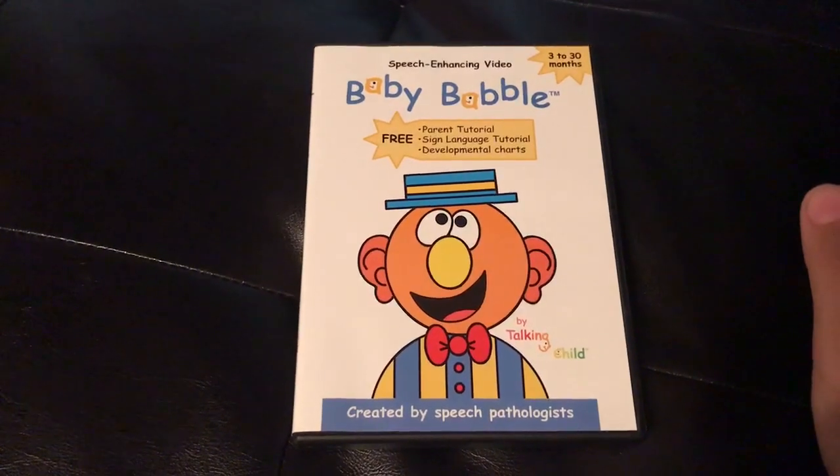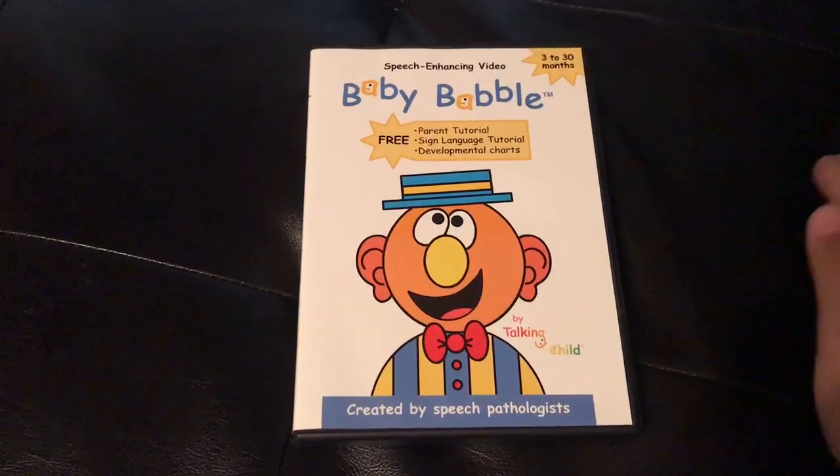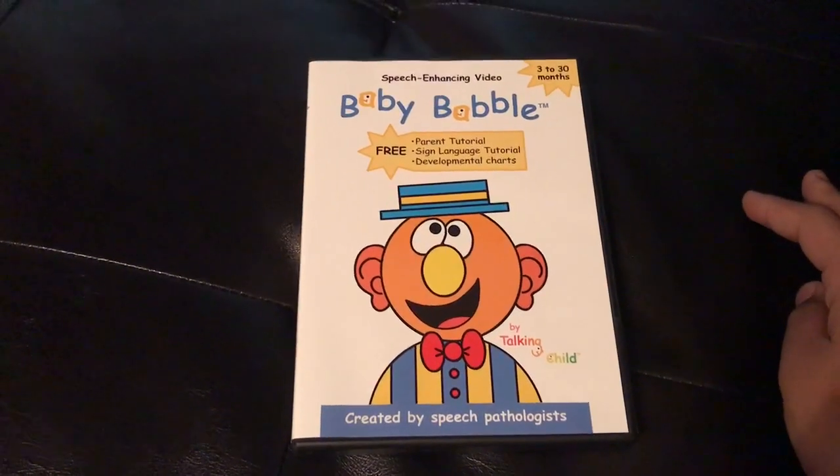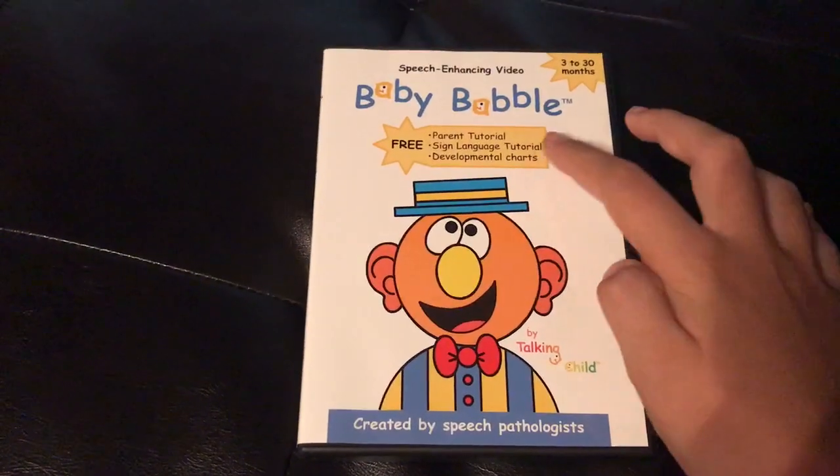It also includes signs for book, ball, help, all done, and many more. And it also includes a developmental chart which is inside.